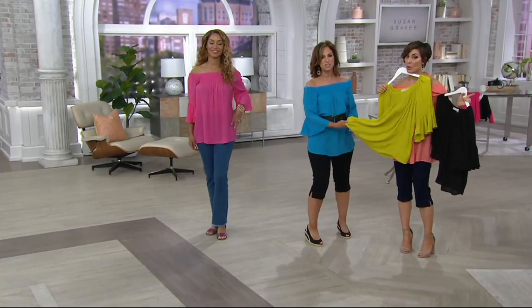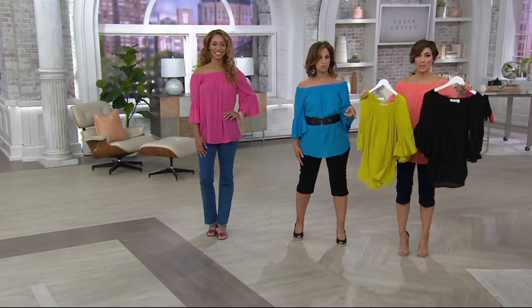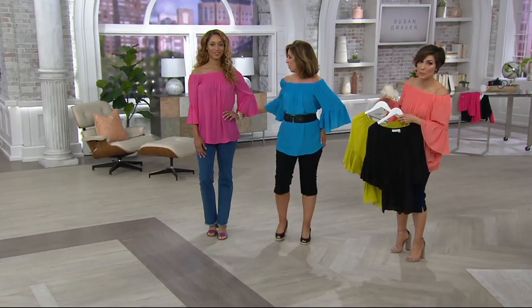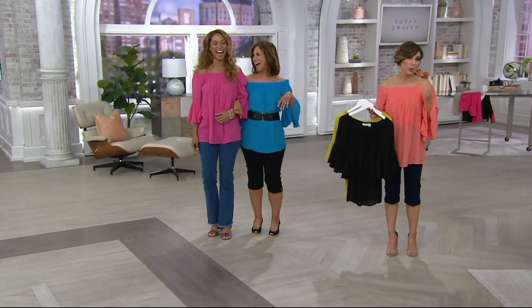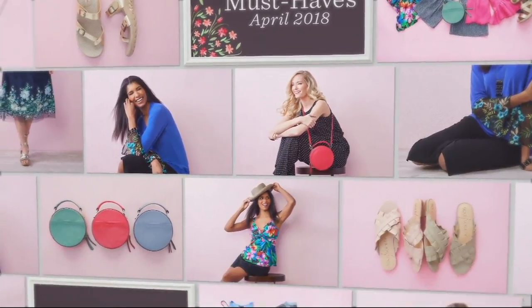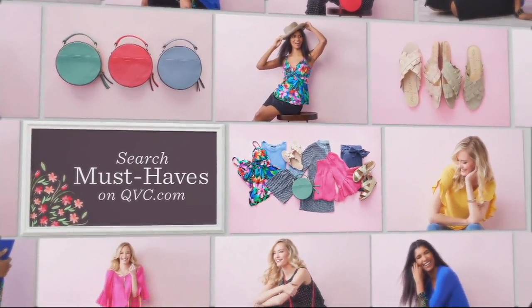Coral is gone and blue is gone. If you want one of the remaining colors, it's black, chartreuse, or that really pretty pink — Pink Blaze. Use your Buy More, Save More. You'll probably want more than one color. It does go great with the pedal pusher. Doesn't this top make you feel happy? It's a happy top.